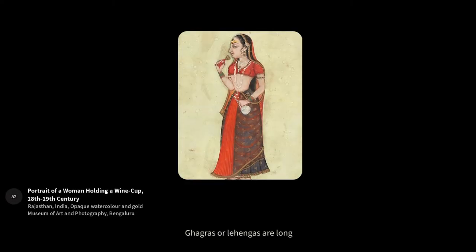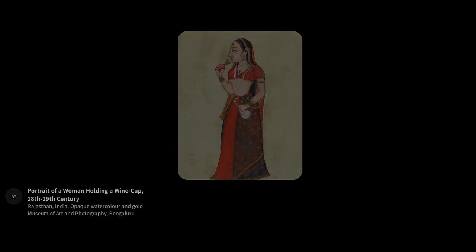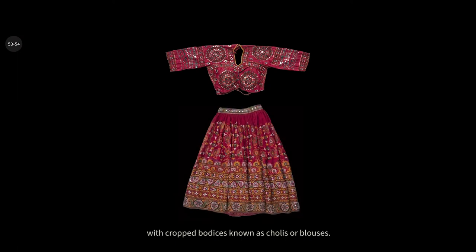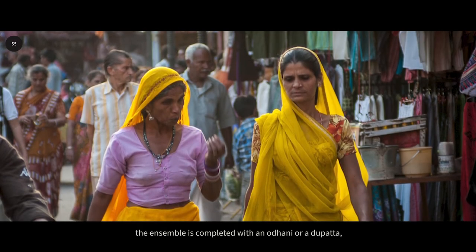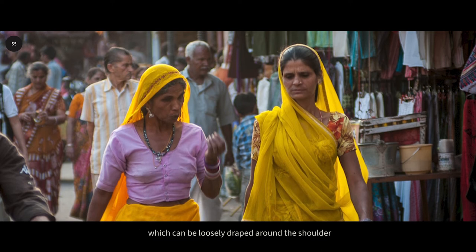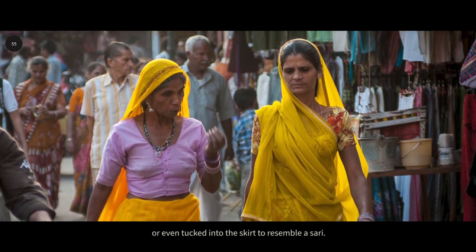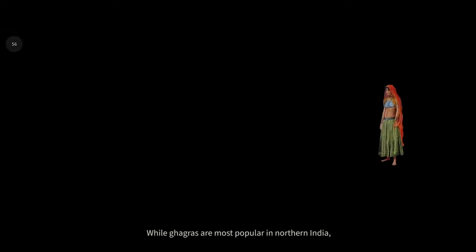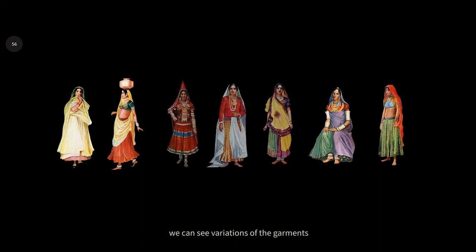Ghagras or lehengas are long flared skirts that are fastened around the waist. They are worn by women with cropped bodices known as cholees or blouses. The ensemble is completed with an orani or a dupatta which can be loosely draped around the shoulder or even tucked into the skirt to resemble a saree. While ghagras are most popular in northern India, variations of the garment can be seen across the country.